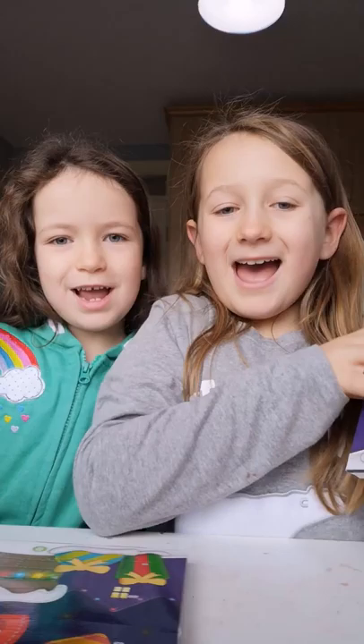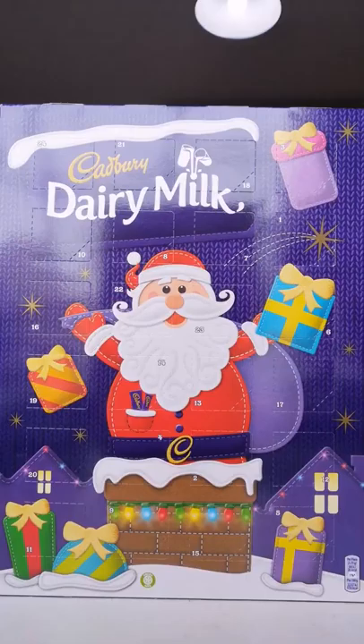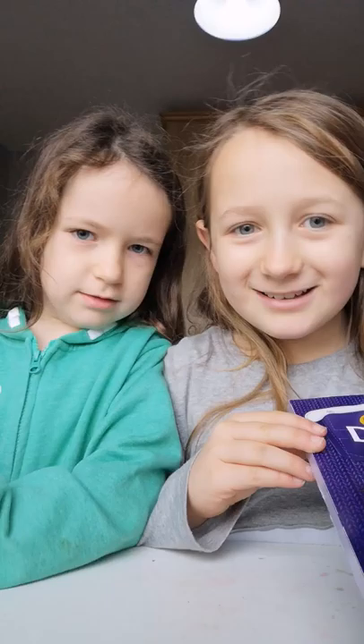Hey guys, what's up! So today we are opening our advent calendars. I'll just show mine because they're the exact same. We have the exact same advent calendars.